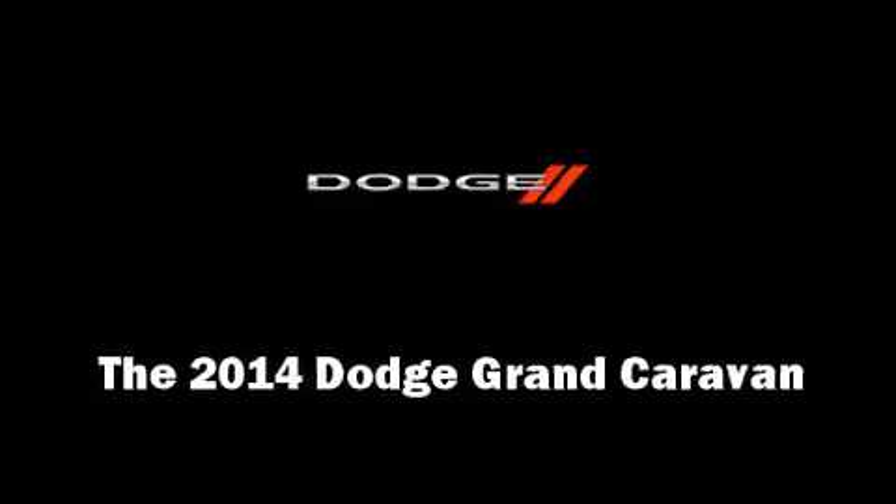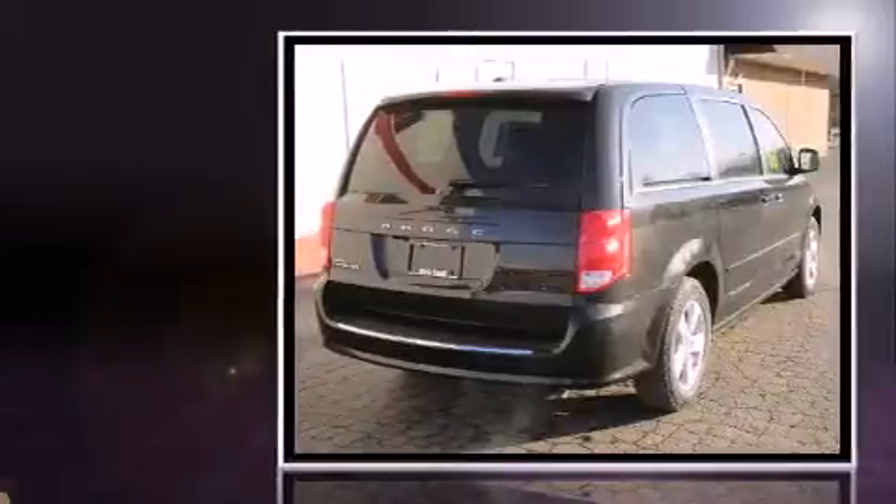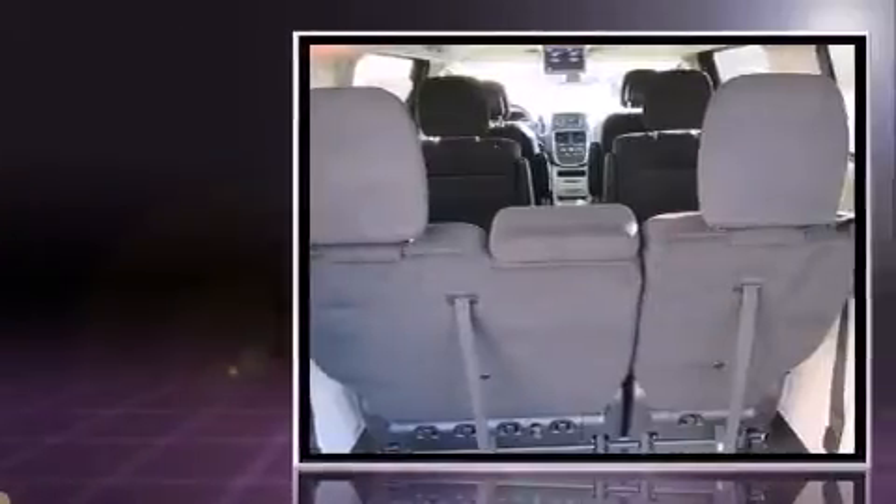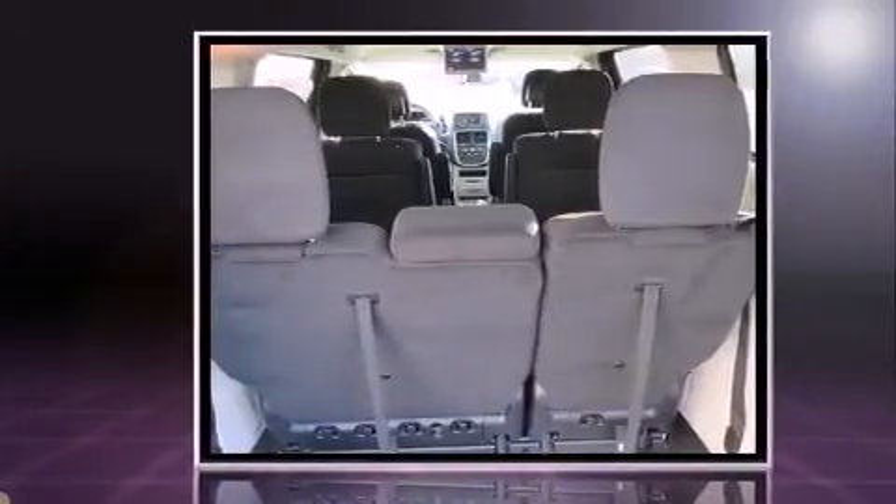Treat yourself to a test drive in the 2014 Dodge Grand Caravan. Under the hood, you'll find a six-cylinder engine with more than 270 horsepower. And for added security, Dynamic Stability Control supplements the drivetrain.